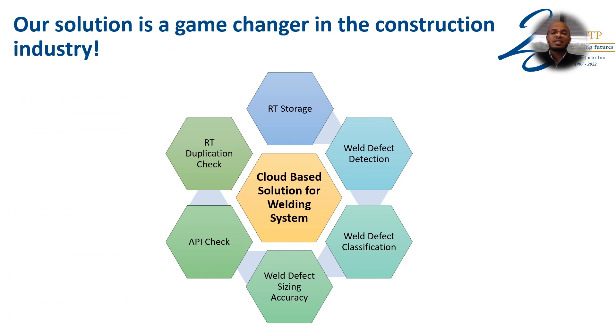Our solution is a game changer in the construction industry. Why? Because this is the only solution that provides six different functionalities. Number one is centralized RT-storage in the cloud. Number two, weld defect detection. Number three, weld defect classification. Number four, weld defect sizing accuracy. Number five, API check.